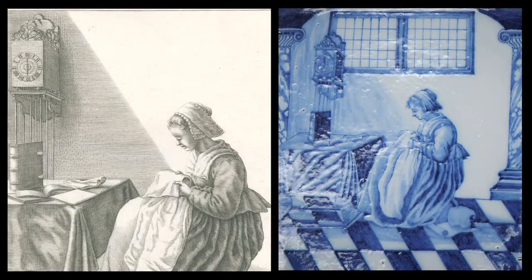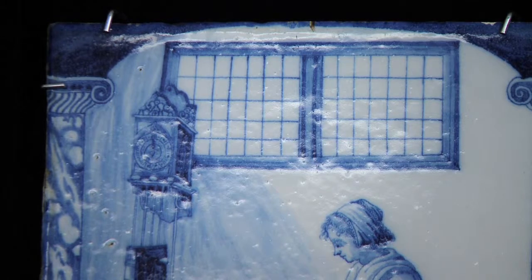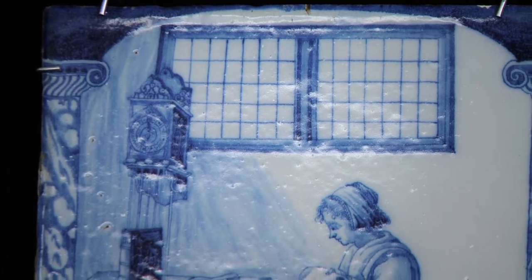On the original print there is no window, but the Delft painter probably thought it was quite empty up there, so he painted the window — and now we have a clock hanging from the side of the window.